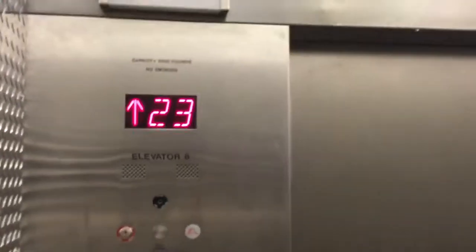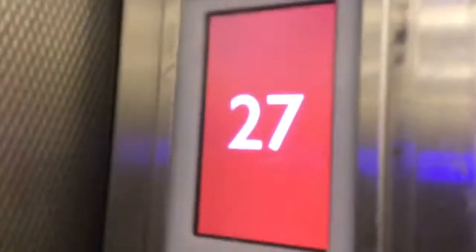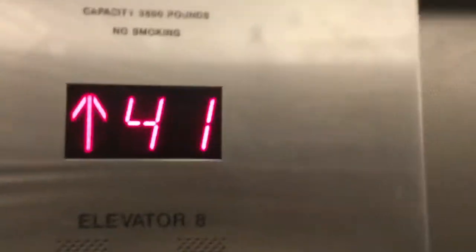Wow, this one's got a way higher ceiling. Kind of a basic cab. This one just shows the indicator — let's watch it. We're on a service elevator with an LCD indicator, but not the passenger. 41st floor.